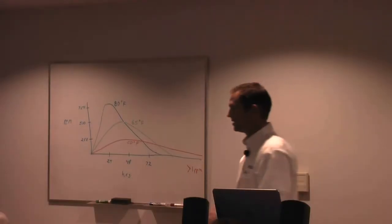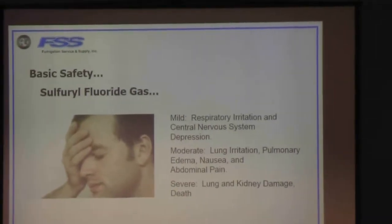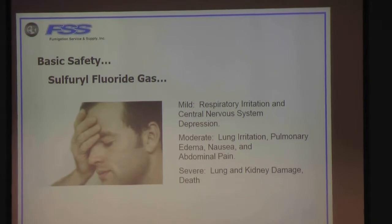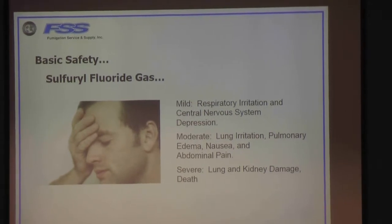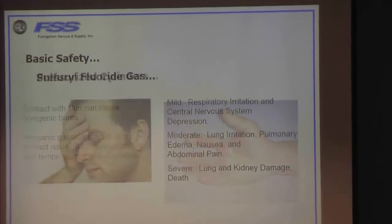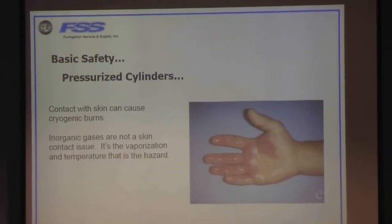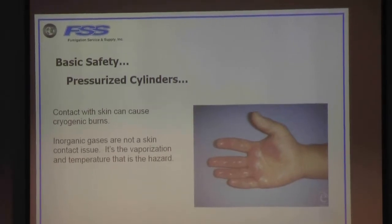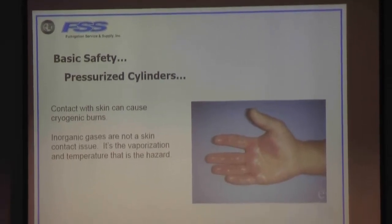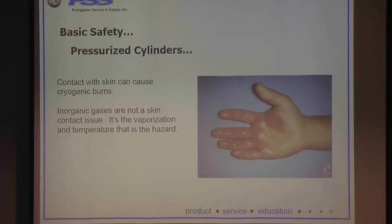For a fluoride gas it's a little bit different — you are going to have that lethargic feeling, respiratory irritations, central nervous system issues, and depression. One thing that the cylinderized gases have that aluminum phosphide or magnesium phosphide won't have is the pressure issues with the liquid. It's rapidly changing from a liquid to a gas, which has a big temperature draw and energy change.